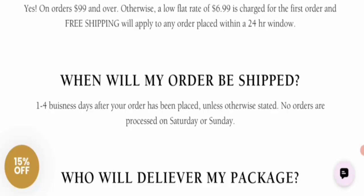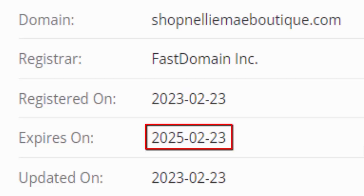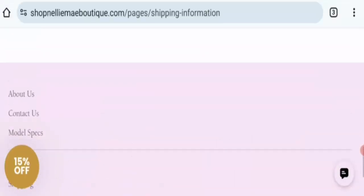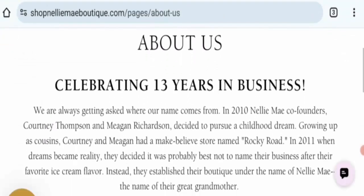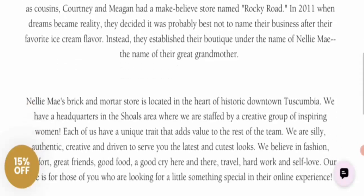Next is domain information. This domain age is 1 year, 7 months, and 25 days old, registered on 23rd February 2023, and expires on 23rd February 2025. Next is the About Us section — this website mentions an establishment tier and brand connection, so this is a legit sign with all business information available.